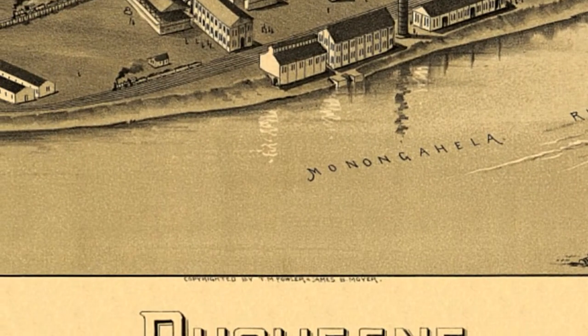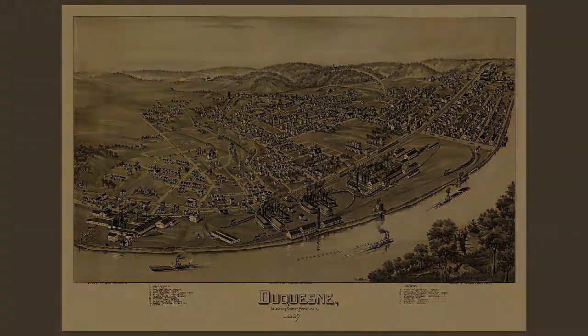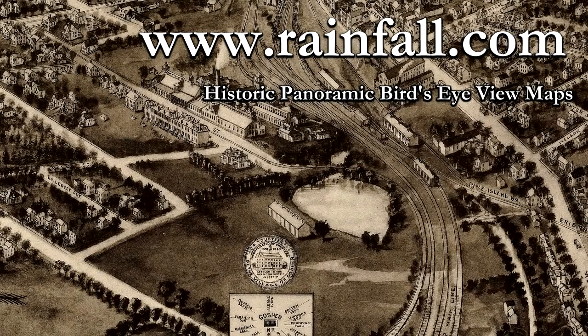I've had a lot of fun looking up places I've been to on these maps, and I gotta say, it's amazing just how much things change, and also how much things stay the same. Visit us online at www.rainfall.com.